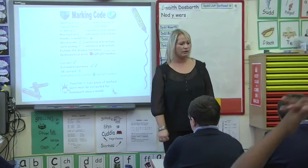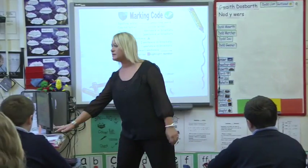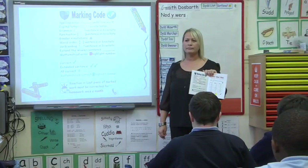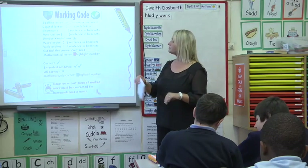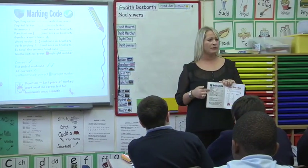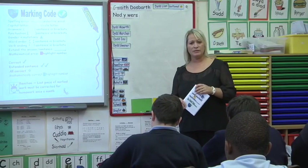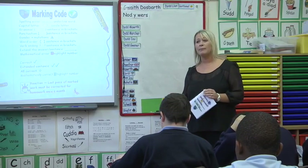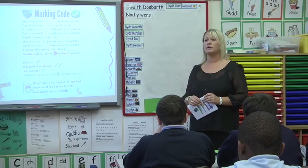A cynllun markio — the marking code. Can you open your literacy booklet please? You all know to find it on the inside of your literacy book. So this now, as you know, is going to be used in every department across the school, so that you can look back and correct your mistakes rather than us just correcting your mistakes for you. Because what tends to happen is I correct your spelling, you don't even look at it, and then you carry on spelling the words incorrectly.